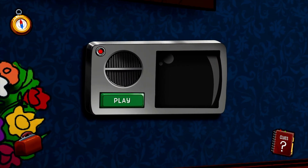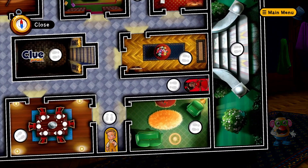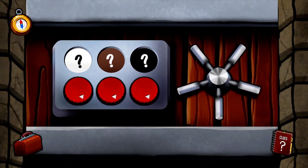Hmm, the monitors are all off. When you are ready to solve this mystery, enter the secrets here to reveal the truth.